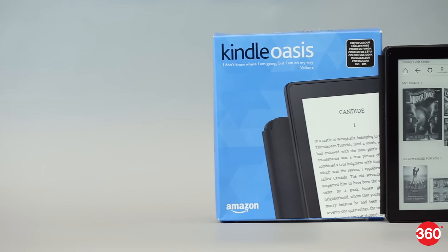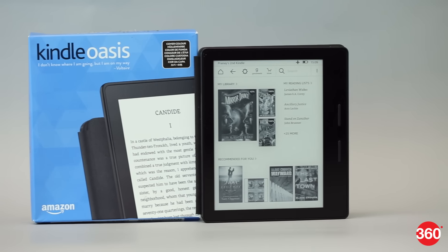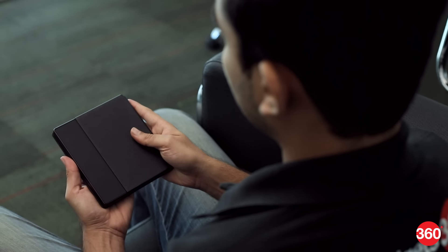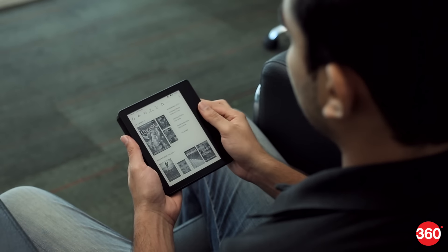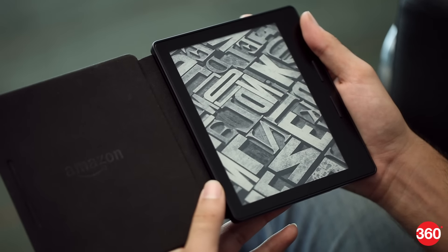The Kindle Oasis has the same 6-inch screen as the Kindle Paperwhite, but its overall dimensions make it look a lot smaller and lighter than the older model. The leather cover lends it a nice and premium feel. The device wakes up when you open the case and locks itself when you close it. The Kindle Oasis feels great in the hand and is extremely comfortable to use.